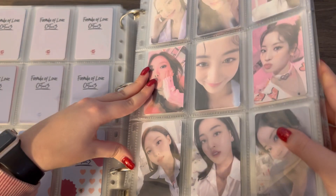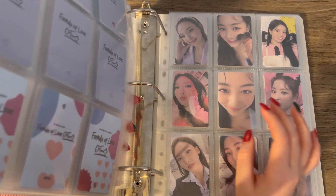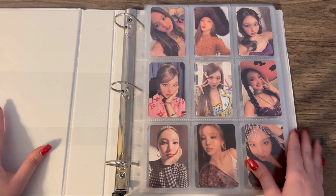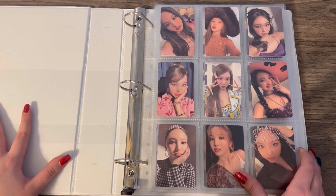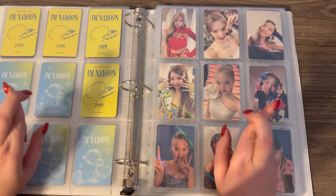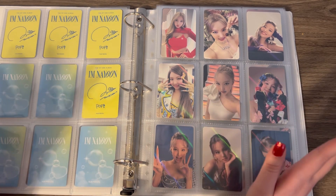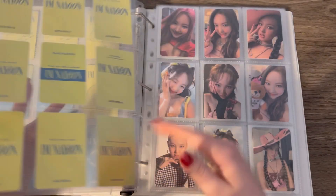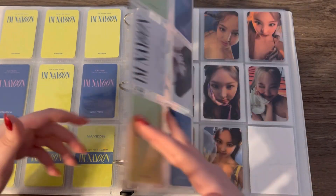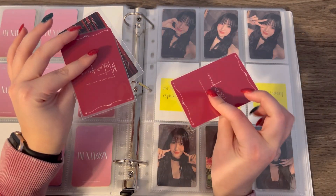Moving on to the last binder which is the solo and subunit binder. We've definitely made some progress. MISAMO and Zone time! Nion's just been sitting here complete for a long while. I'm actually really hoping we maybe get a Nion comeback next year — wishful thinking maybe, but I think it's possible because we didn't get anything this year. So maybe next year — please! I have things for MISAMO.